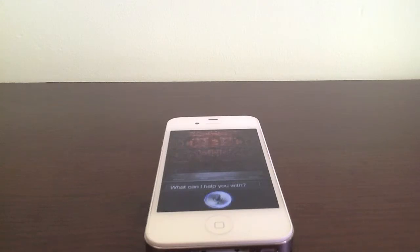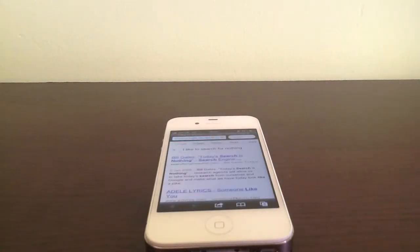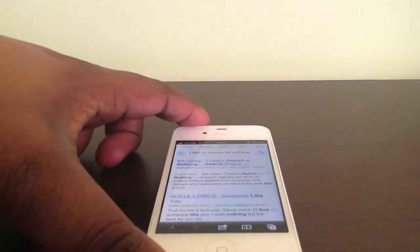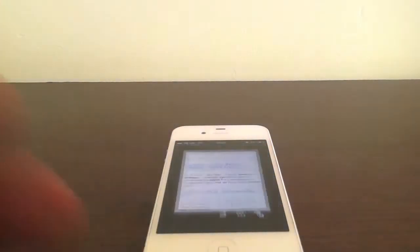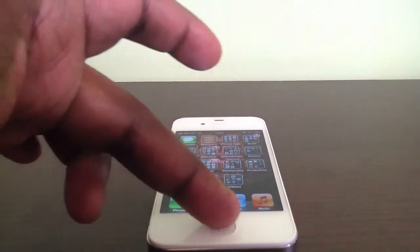Siri asks what you'd like to search for. I said 'I would like to search for nothing,' and it searched for exactly that. It's not bad for being in beta mode. You can type or ask it to search for something and it will go onto the internet and look for what you want. I'll give you more of a demonstration.